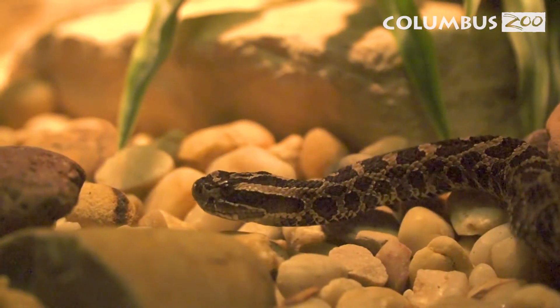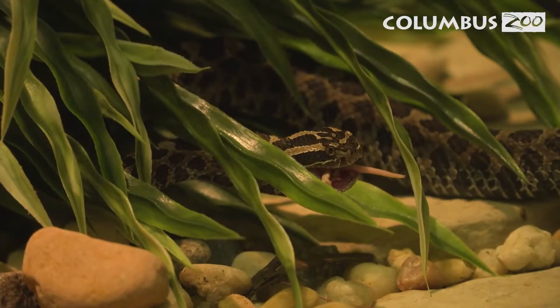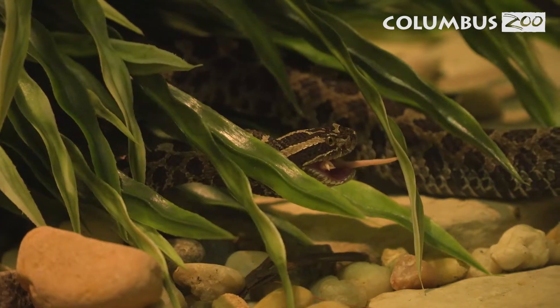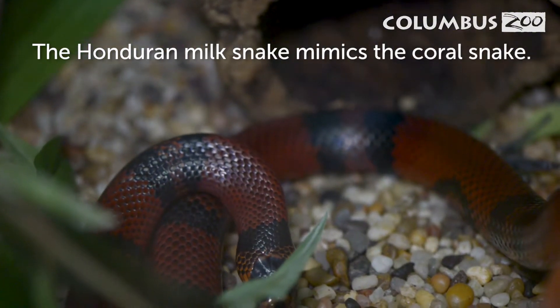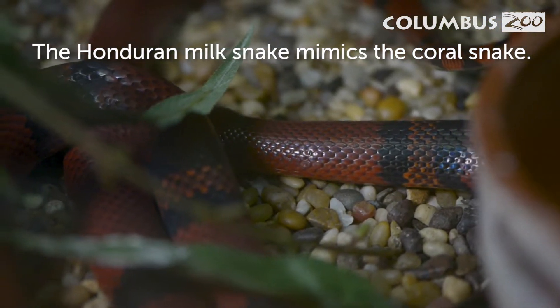Venom was actually developed for digestion — it helps these animals not only subdue their prey but also starts the digestive process before the animal even reaches their stomach. Other animals have used coloration to mimic venomous and poisonous animals to protect themselves, even though they don't have any poison or venom. A predator comes in, isn't sure if it's poisonous or venomous, and leaves it alone.